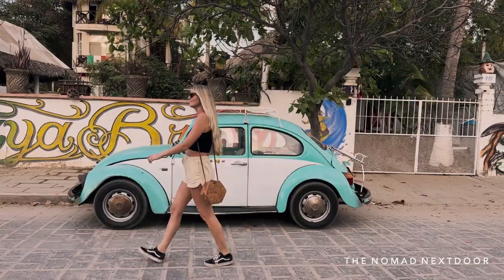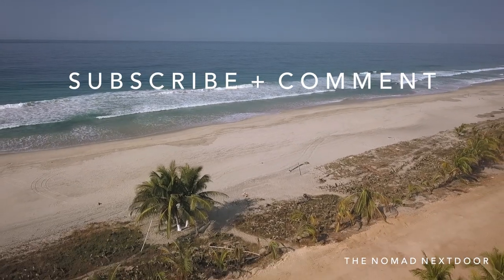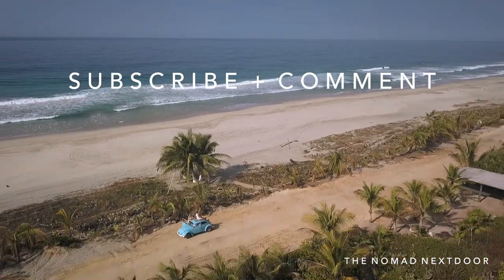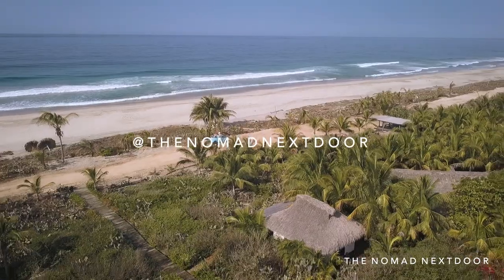That wraps up our list of restaurant favorites. I hope you added some of these to your maps app. Don't forget to subscribe to the channel and leave a comment letting me know what restaurant sounds like your favorite. Thanks so much for watching!